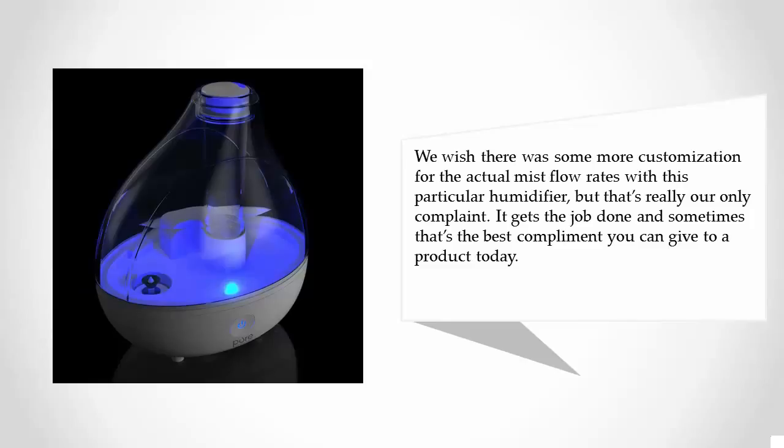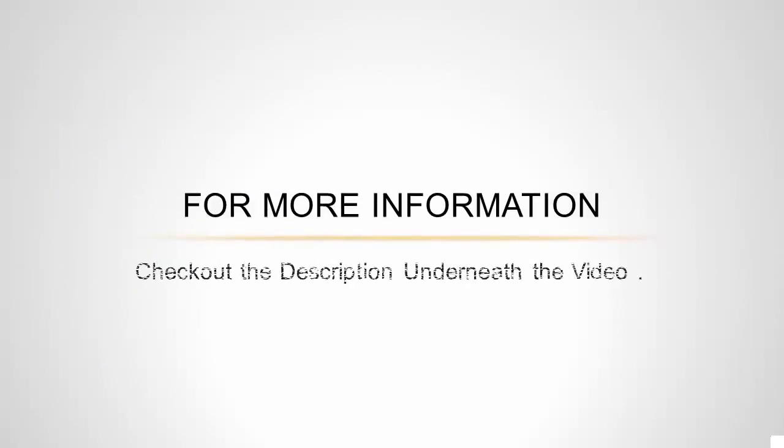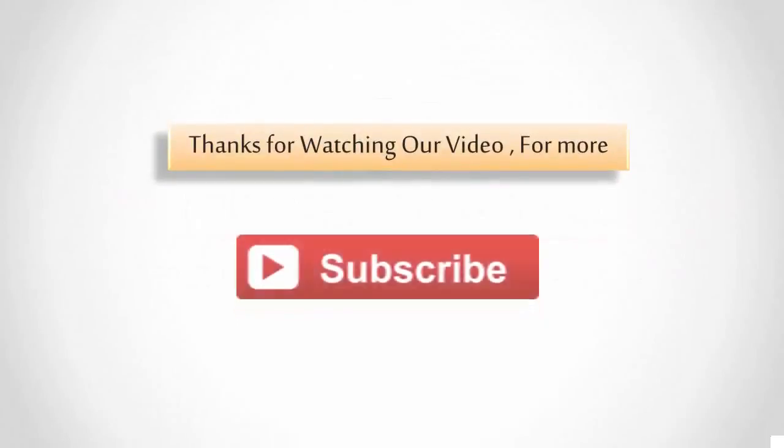It gets the job done, and sometimes that's the best compliment you can give to a product. For more information, check out the description underneath the video. Thanks for watching.